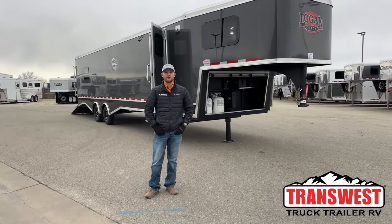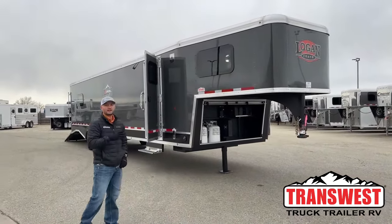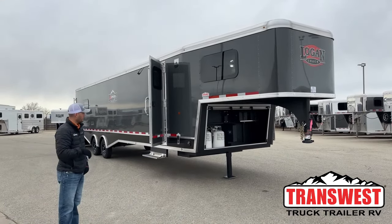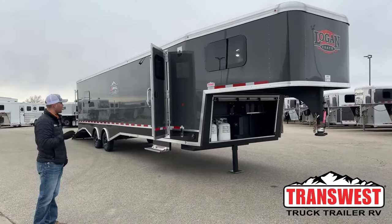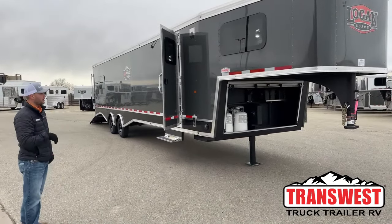Hi, I'm Tanner with TransWest Truck Trailer RV here in Frederick, Colorado. Today we're going to go over an inventory unit. This one currently has a sale pending on it — doesn't mean it's sold. There's always a possibility it becomes available. This is a 2024 Logan Coach Horsepower, Z-Bros edition, which means it has quite a bit more features than your typical plain Jane Horsepower or even your pro package.